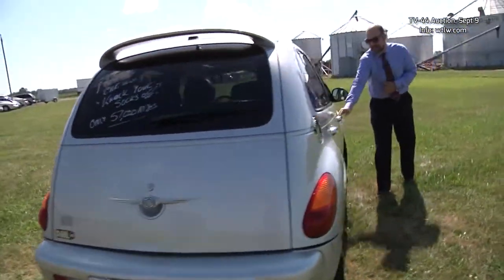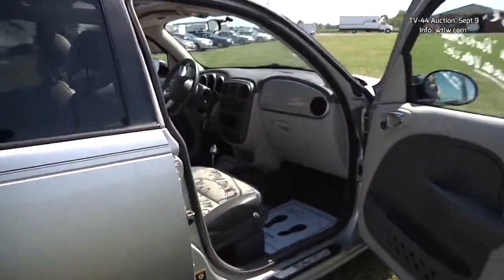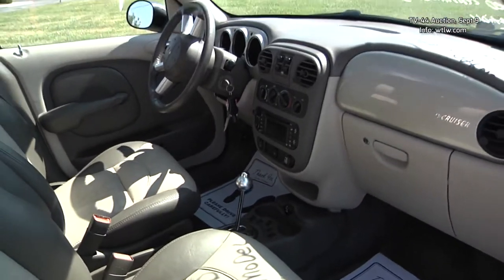Heated leather seats, also includes an onboard navigation system. Really a beautiful vehicle with leather seats and that working sunroof.